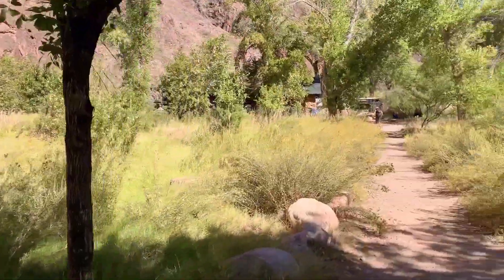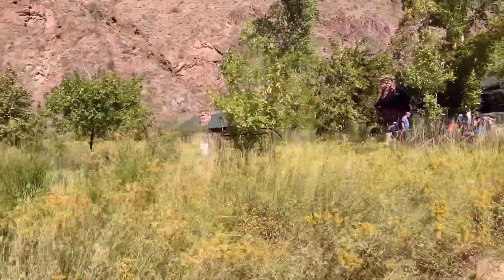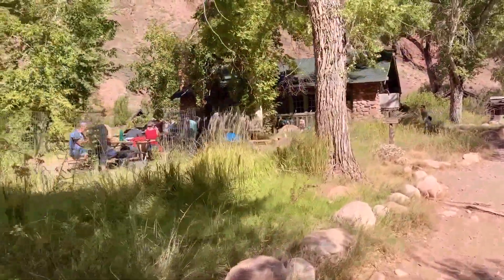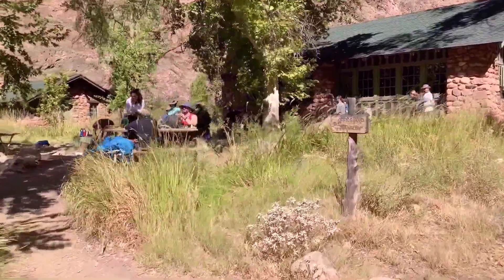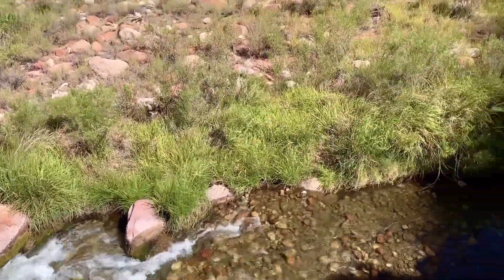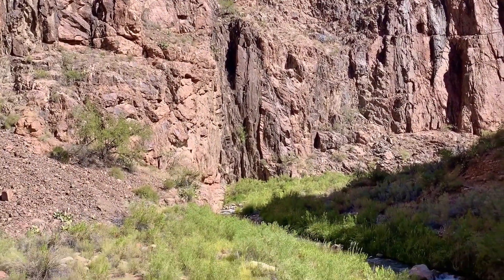We reached the halfway point, Phantom Ranch, and had lunch there. It is a historic oasis nestled at the bottom of the Grand Canyon, on the north side of the Colorado River tucked beside Bright Angel Creek. Phantom Ranch is the only lodging below the canyon rim and can only be reached by mule, on foot, or by rafting the Colorado River. Phantom Ranch sits at 2,500 feet; the South Kaibab Trailhead is at 7,000 feet, so we descended about 4,500 feet. Now the difficult part: the North Kaibab Trailhead is at 8,000 feet, meaning we still have to hike another 15 miles with 5,500 feet of elevation gain.